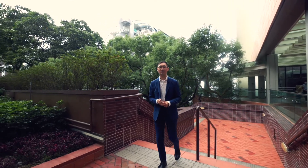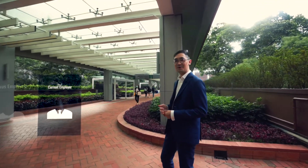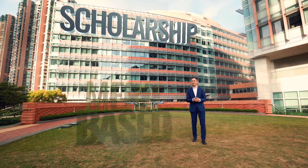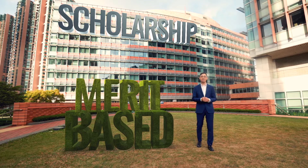We suggest looking for a referee who knows you well and can judge you well. They could be your current employer, previous employers, or professors. We provide a merit-based scholarship, and you don't need to make a separate application. Any decision will be made by the scholarship committee.